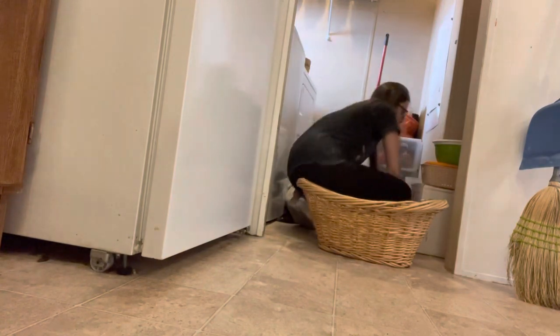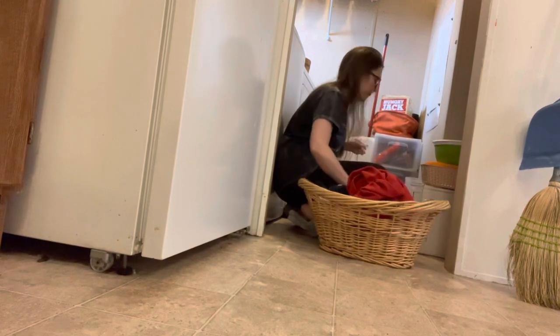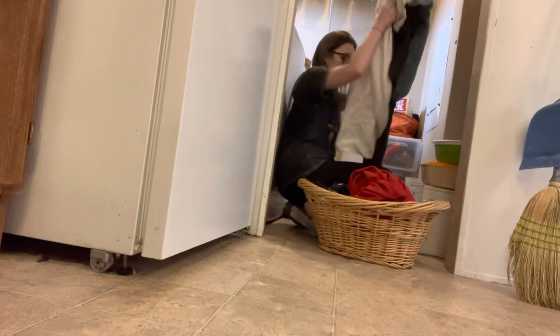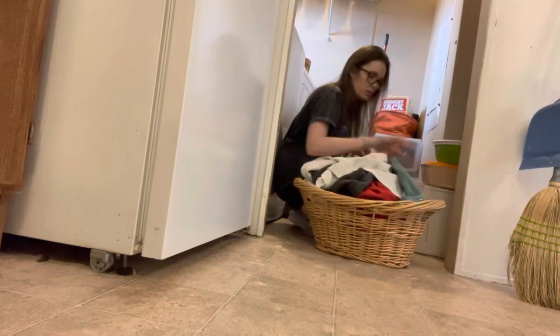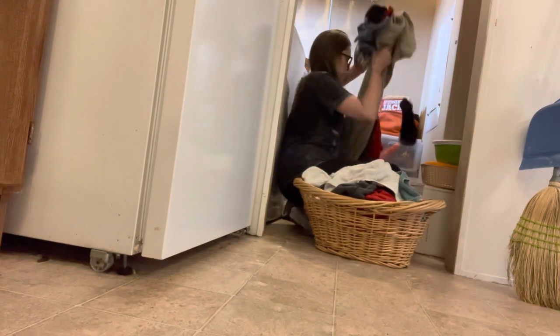I'm pretty sure I've shared with you how much I love this laundry basket before. When I think of laundry, I picture this basket and it just motivates me to do it. Do you have something that motivates you to get your laundry done — a favorite hamper, a favorite laundry detergent? Let me know, I'm curious. I just absolutely love this basket.